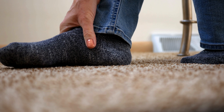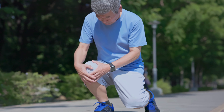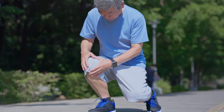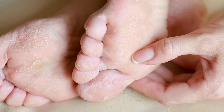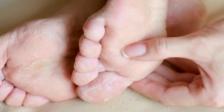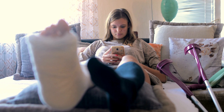Numbness associated with diabetes can have serious implications. Without the ability to feel pain or discomfort, people may not notice injuries, blisters, or ulcers on their feet. Consequently, minor issues can escalate into more severe complications, such as infections or even amputations, if left untreated.